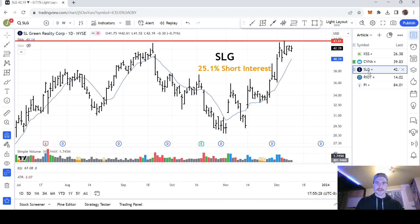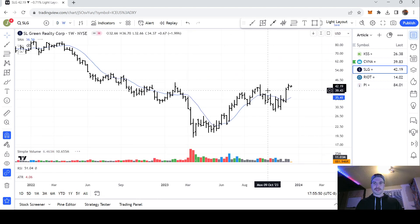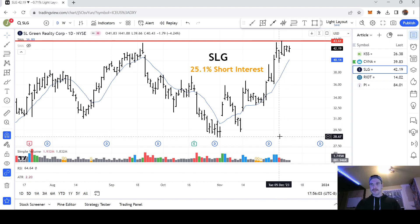Next up we have SL Green Realty Corp. This one has a short interest of 25.1%. With this being a REIT, I'm not really focused on the fundamentals — I'm trading this as a momentum play. What we're seeing here is a base breakout. On the weekly chart, this one's been around the $43 level for a while. There's your cup and handle if you want to play that as a reversal. Volume has been falling off in this pattern, and the rising 10-day moving average is something you want to see in these short squeezes — the trend is your friend. We saw a 10% move here and a couple of 5% moves — a lot of action in this name. Through the $43 to $61 level on high volume is going to be your trigger.